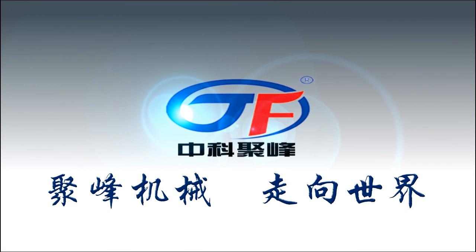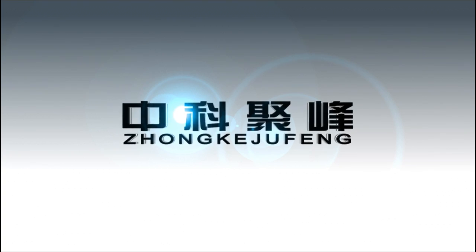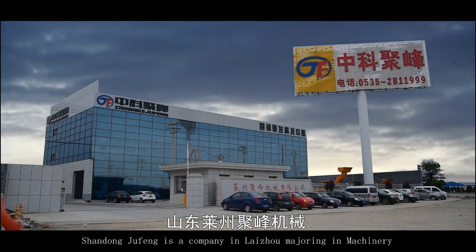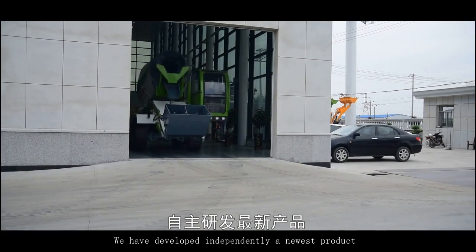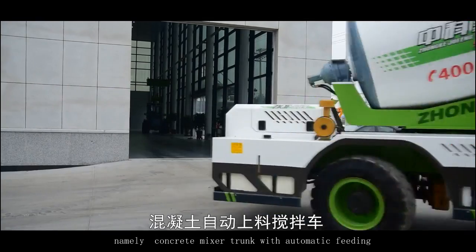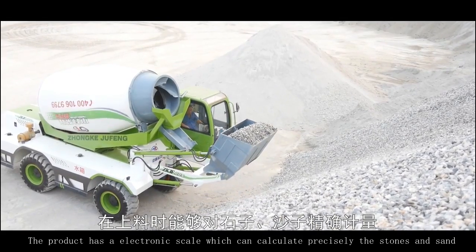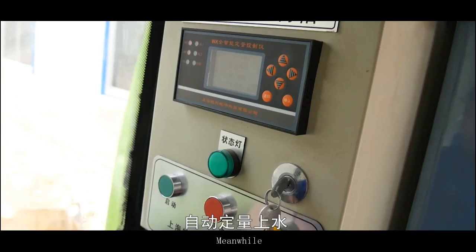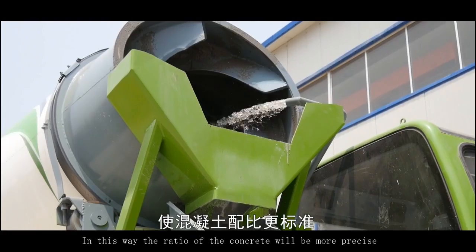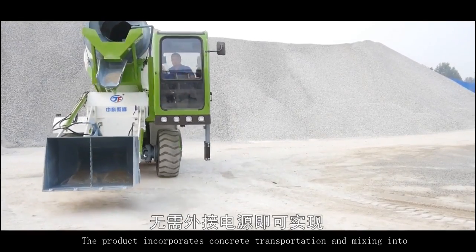DreamFong Mechanical, walking towards the world. Shandong DreamFong is a company in light of measuring and machinery. We have developed independently a newest product, namely the Concrete Mixer Truck with Automatic Feeding. The product has an electronic scale which can calculate precisely the stones and sand. Meanwhile, water can be supplied automatically in fixed quantity. In this way, the ratio of concrete will be more precise.